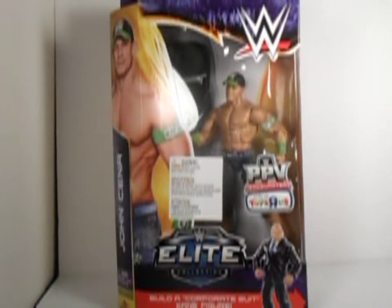Welcome to another edition of Blythe's Figure Reviews. Today we do our final review of the final figure in the Build-A-Corporate Suit Kane figure set. So our next review will be Kane himself, and here we go — let's do a John Cena review.